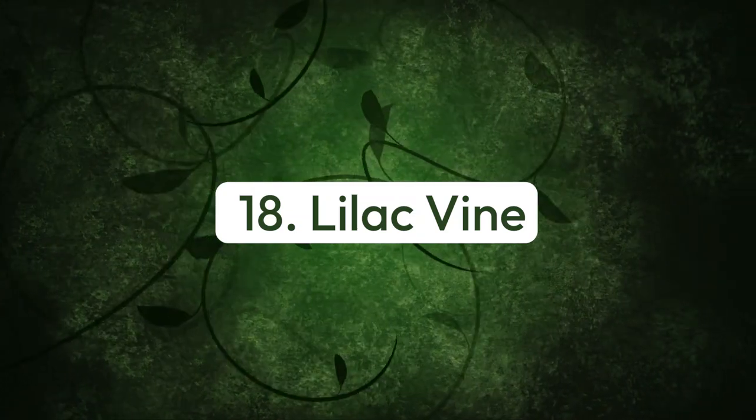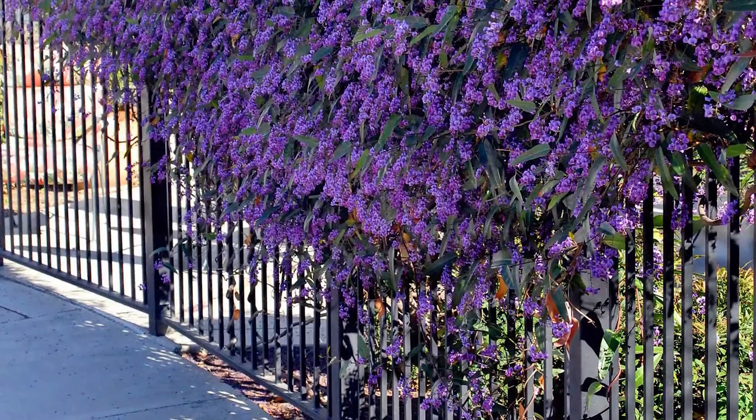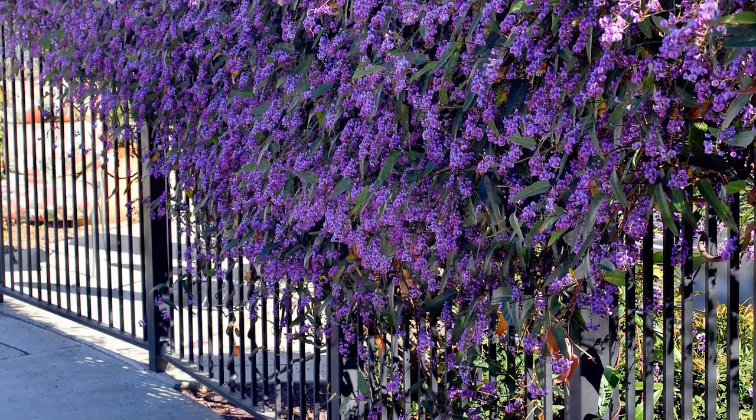Number eighteen: lilac vine. This easy-to-grow, drought-tolerant, fragrant climber features fragrant purple blooms that remind us of the beautiful wisteria.